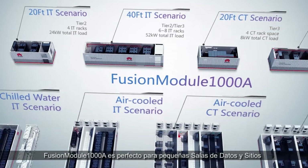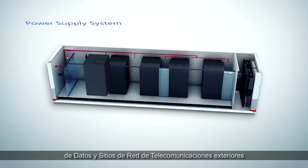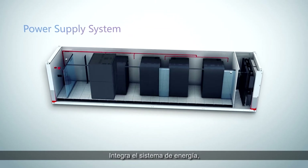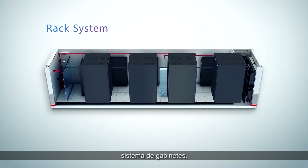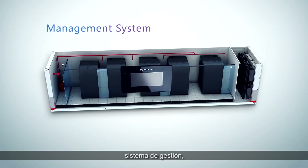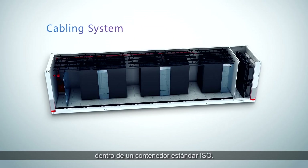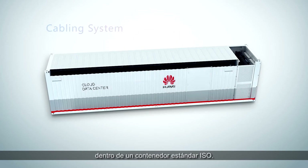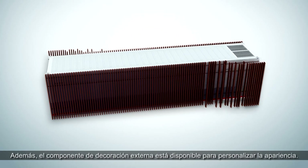Fusion Module 1000A is perfect for small outdoor data rooms and telecom network sites. It integrates power system, cooling system, rack system, firefighting system, management system, and cabling system within one ISO standard enclosure. Furthermore, an external decor component is available to customise appearances.